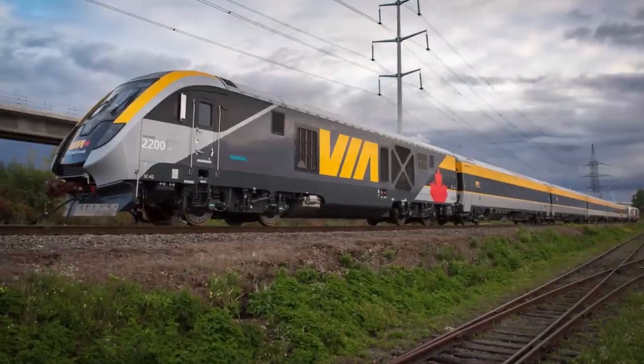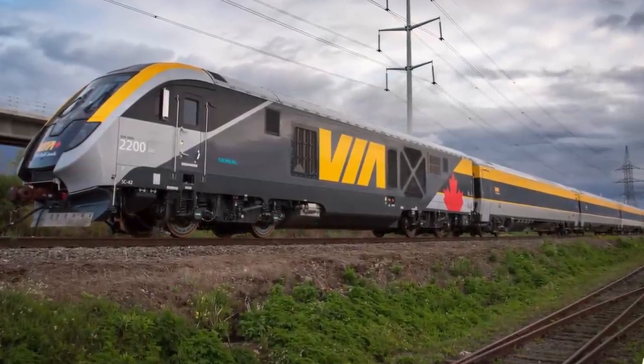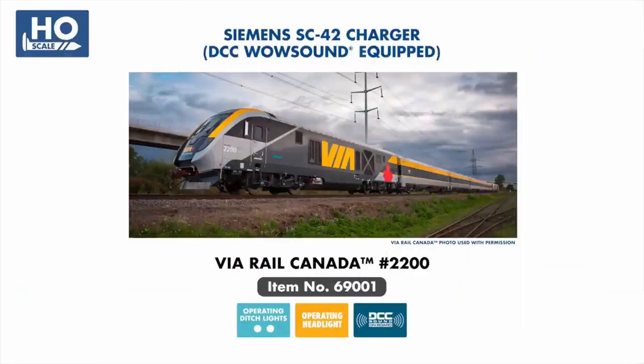Moving to diesel locomotives, we continue to expand our Siemens Charger series with the VIA Rail Canada SC42, featuring a new nose design and packed with all the same lighting and TCS WowSound features found on our previous Charger models.